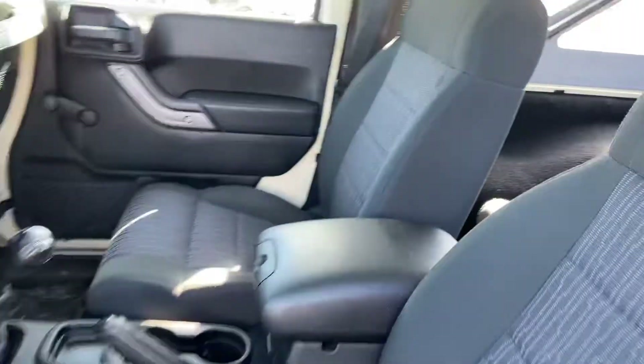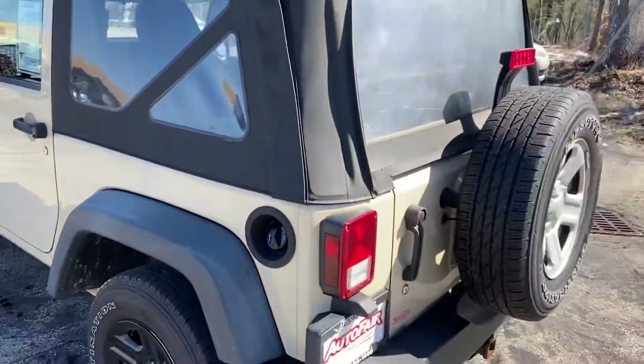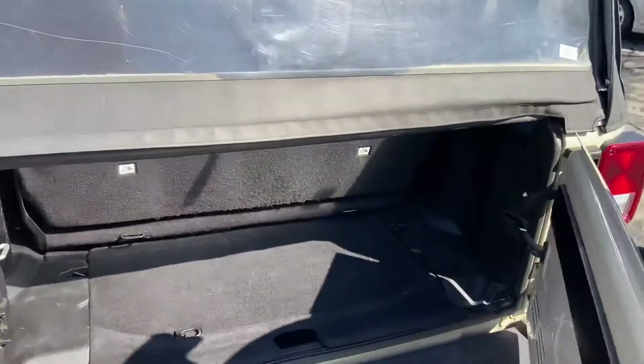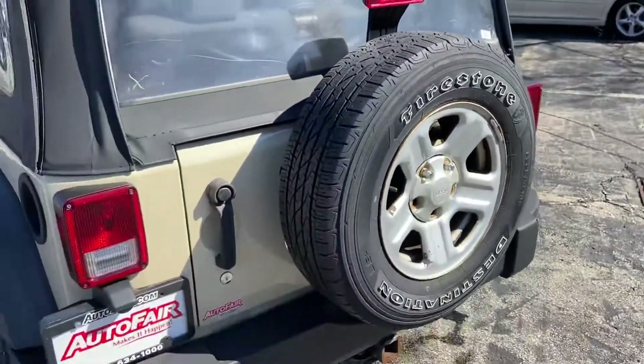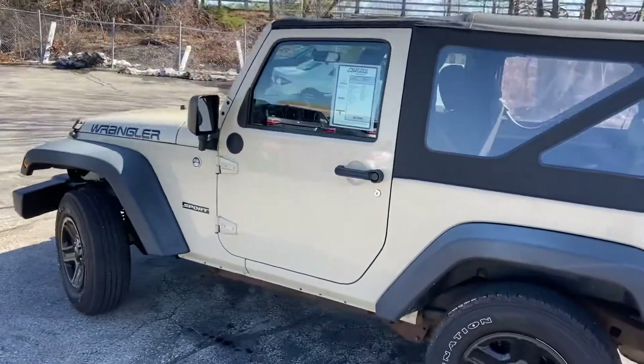Plenty of space in the back. I'll even pop it open — you've got your space in the rear for a little bit of cargo, and a Firestone spare tire back there as well.